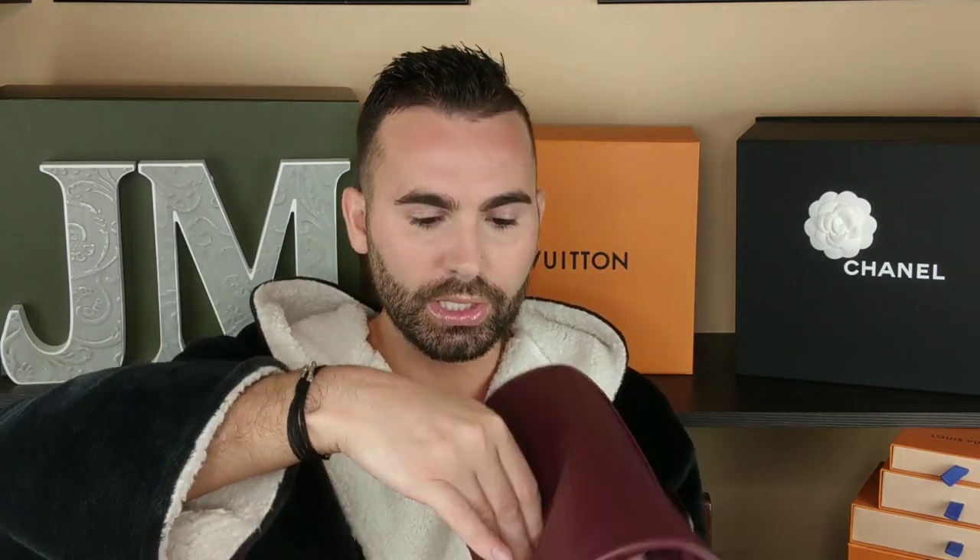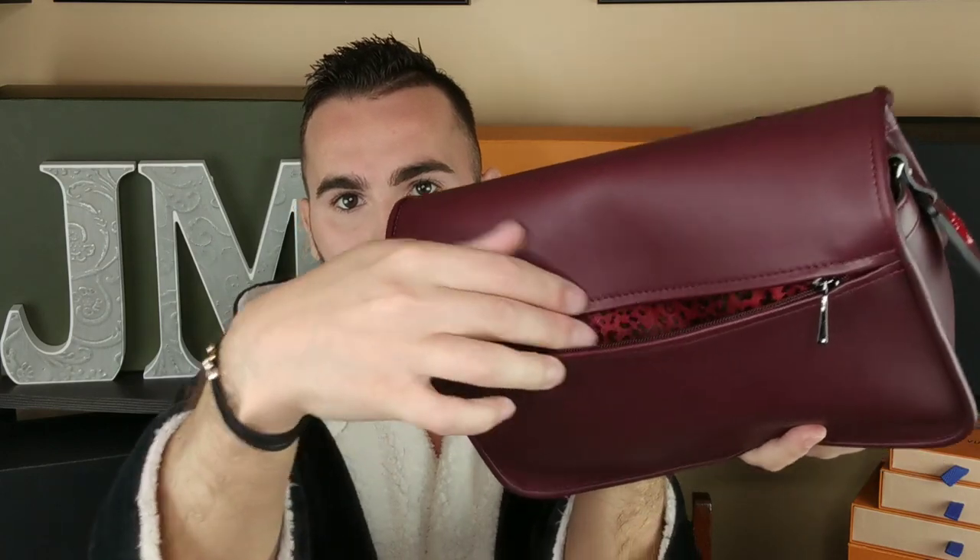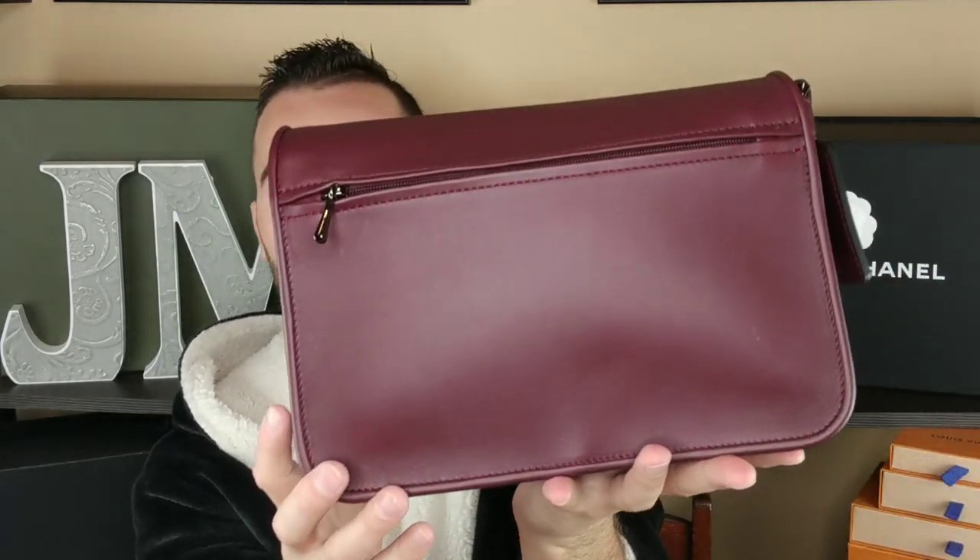The back zipper pocket — I don't know, my cell phone will probably fit in there for sure. Yeah, that'll definitely fit my cell phone. Perfect. We'll use this. I need to find a strap though because I don't really like that one. I'll try it on. I'm totally obsessed.